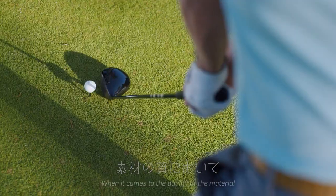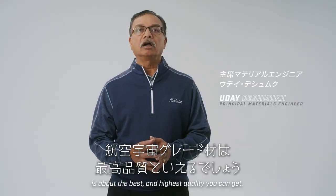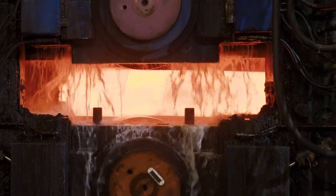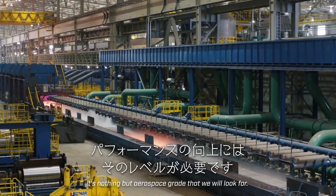When it comes to the quality of the material, the aerospace grade is about the best and the highest quality that you can get. When we want enhanced performance, it's nothing but aerospace grade that we're going to look for.